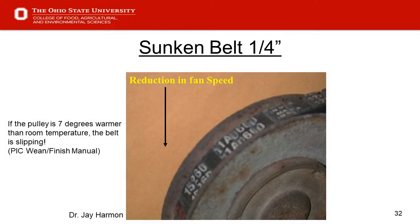Slide 32 — belts. Some of us may still use tunnel fans with belt-driven systems. As those belts wear, we get a reduction in fan speed — maybe up to 20%, which would be like shutting one of those fans off on a hot day. We want to make sure those are maintained. Another use for the infrared thermometer is to measure the temperature of the pulley. From the PIC Wean to Finish Manual: if the pulley is seven degrees warmer than room temperature, the belt is slipping.